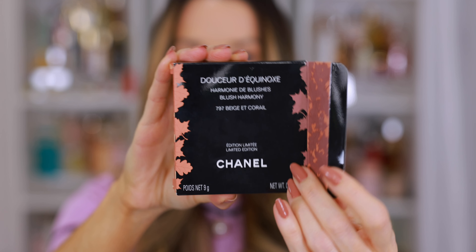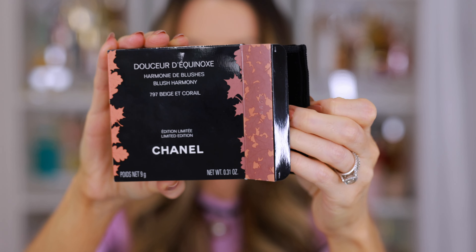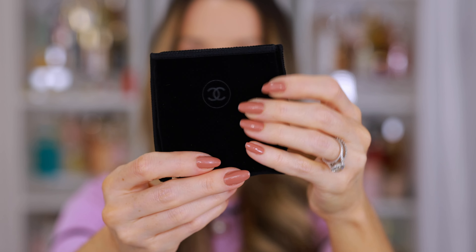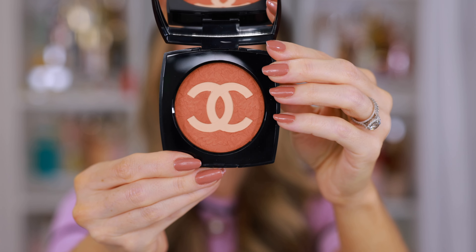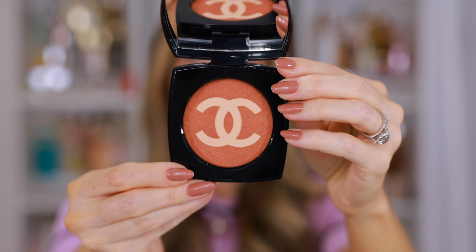If these are your colors, the shades that typically speak to you and you get a lot of use out of them, then this collection is really a no-brainer. It's very fall forward, very warm and cozy vibes. I think for people with the right skin tone, this is going to be really flattering.